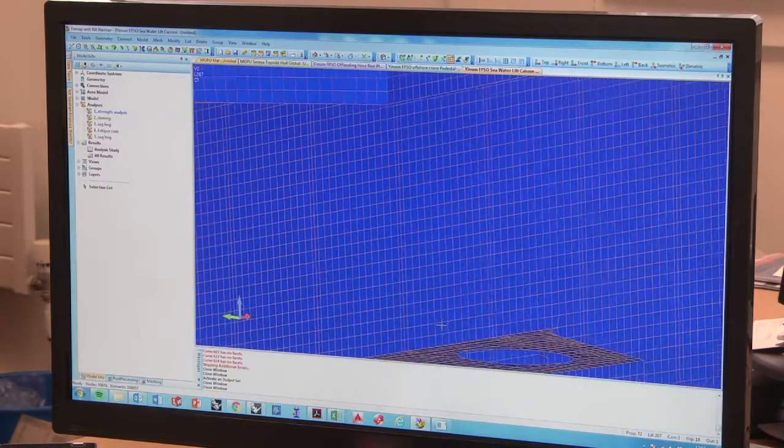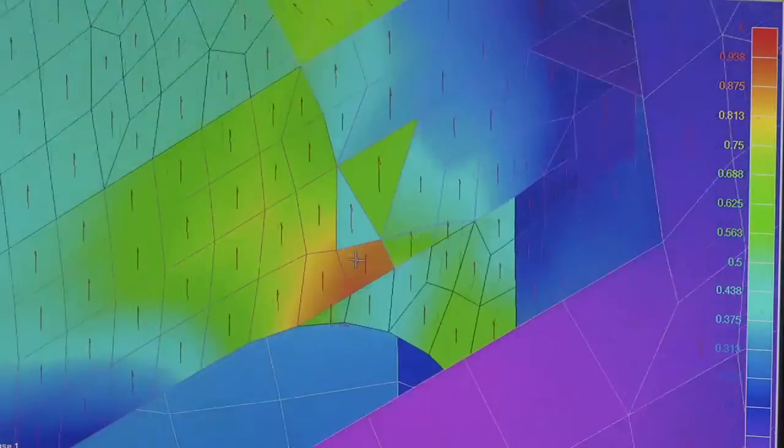Whereas with other programmes you can be somewhat limited, especially in terms of composites and non-steel materials, FEMAP allows the analysis of the different lamina, which is just a great tool to have. We like the fact that FEMAP has been in use for many years as part of space exploration programmes where there is absolutely no margin for error, and equally we feel there is no margin for error in our business.